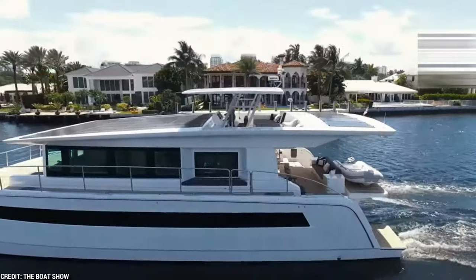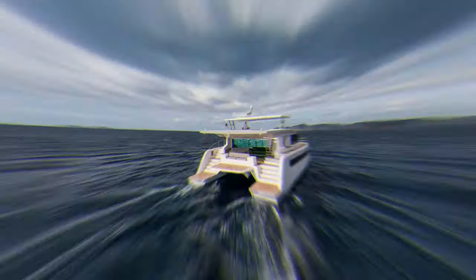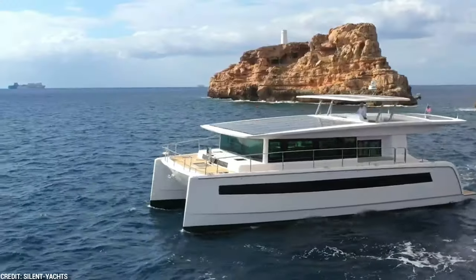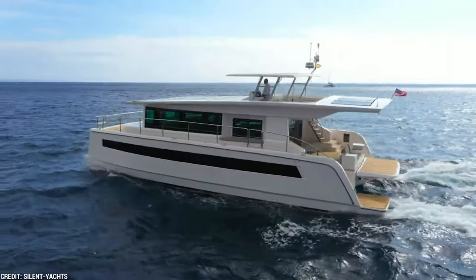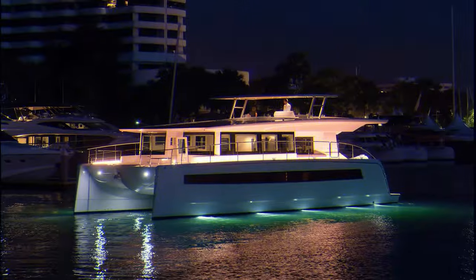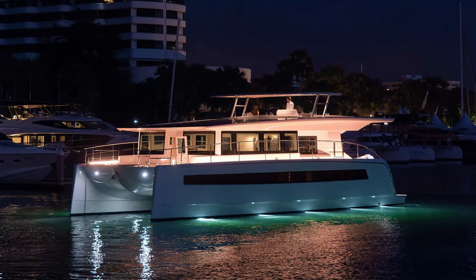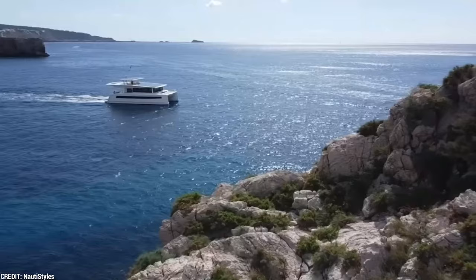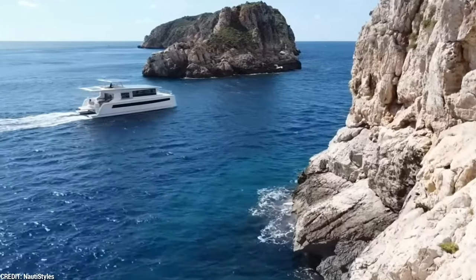The Silent 60, outfitted with revolutionary solar technology, provides unmatched autonomy and range. This boat can travel for a very long time without making any noise or emitting any pollutants, thanks to its energy-efficient design and storage capacity. Even on overcast days or at night, you can cruise leisurely at 6 to 8 knots while reaching a peak speed of 20 knots, feeling free and secure as you explore the waters.